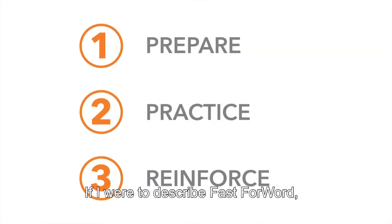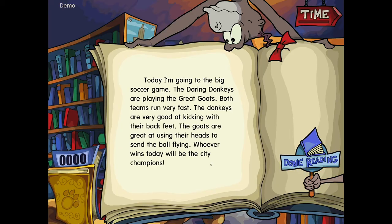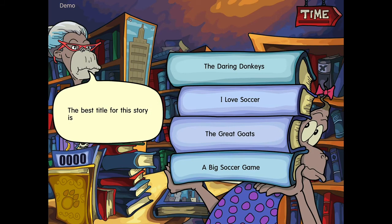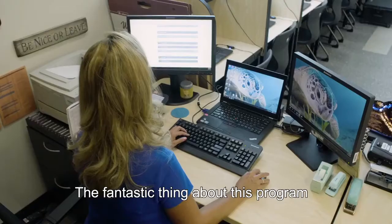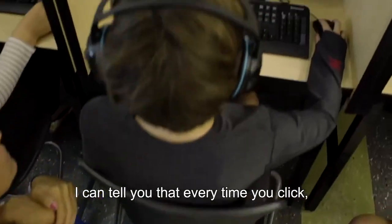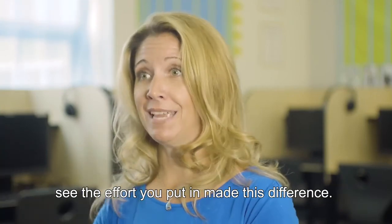If I were to describe Fast Forward: step one targets any underlying memory, attention, or processing challenges a student may have. Step two provides intensive practice on reading skills. In step three, the computer listens and provides feedback as students read aloud. The fantastic thing about this program is that every piece of data is live. I can tell you that every time you click, this is the result — and we can make those comparisons and tangibly see that the effort you put in made this difference.